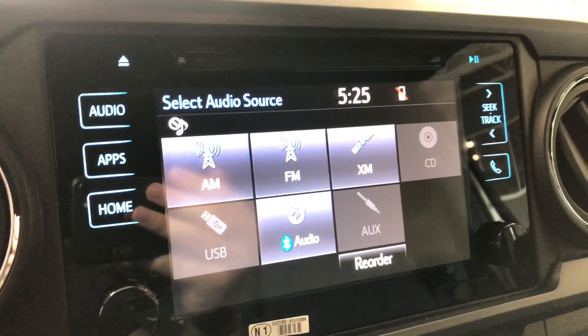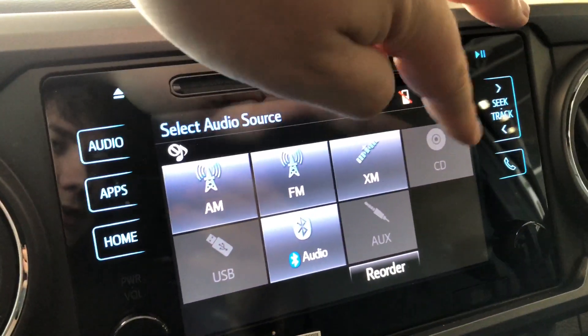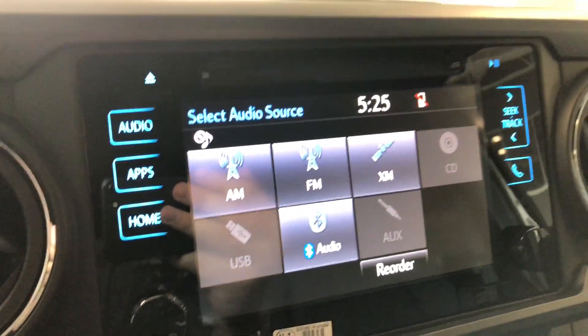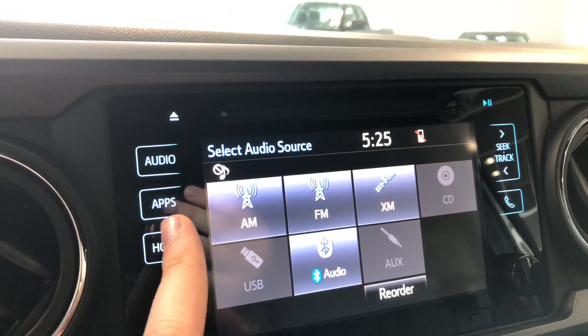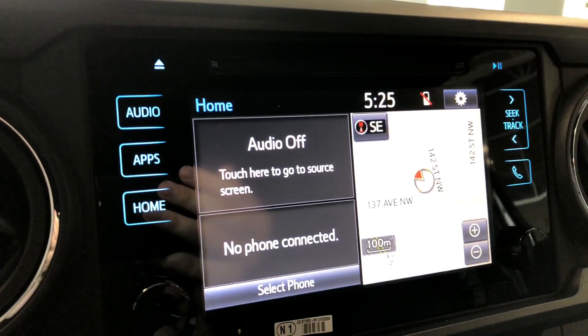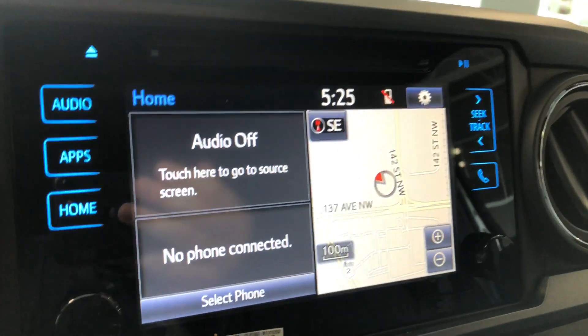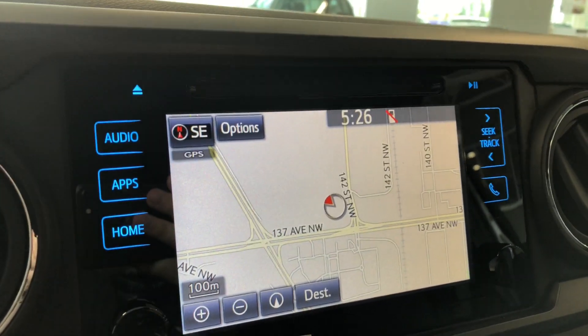On the screen, right now we are in audio sources — you can see you have your standard AM and FM options, and you also have a choice between CD, USB, auxiliary, and Bluetooth. If we go into reverse you get a nice backup camera. If we press the home button on the left side it'll display any audio that's playing and any device that's connected. On the right side you've got your navigation map, which you can press to enlarge and set your destination.